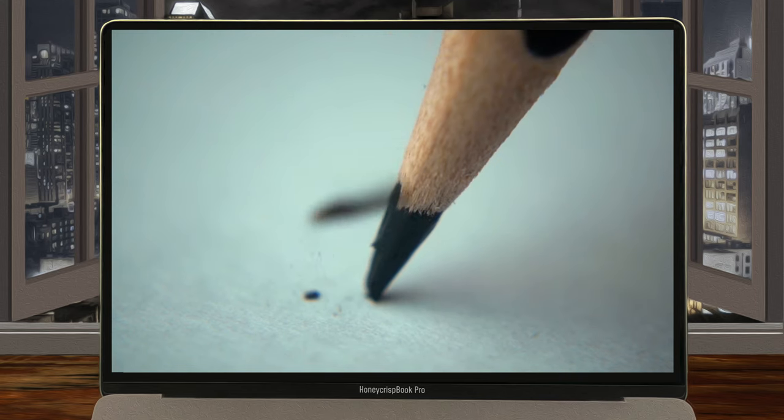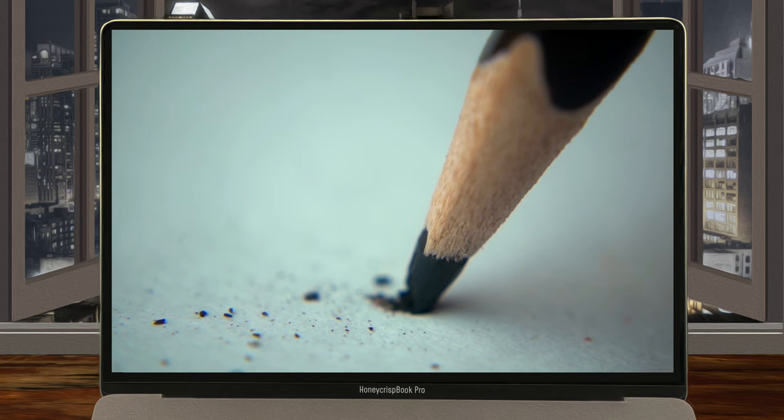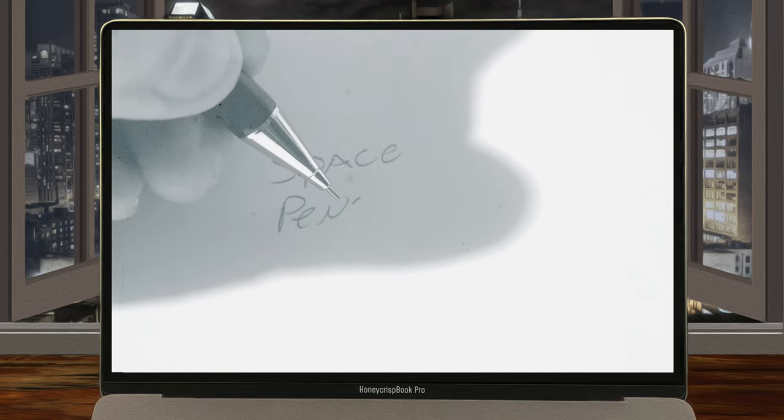During the space race, both Americans and Soviets used pencils in space. However, this was a bad idea, as bits of the pencil flaked off and floated around in the zero gravity environment, which could harm astronauts as well as the equipment. To combat this, NASA used mechanical pencils, but that didn't help much either, as the tips could still break off and float around.